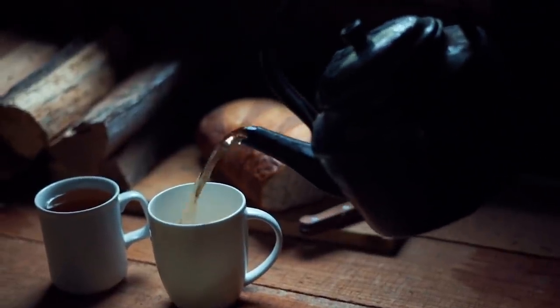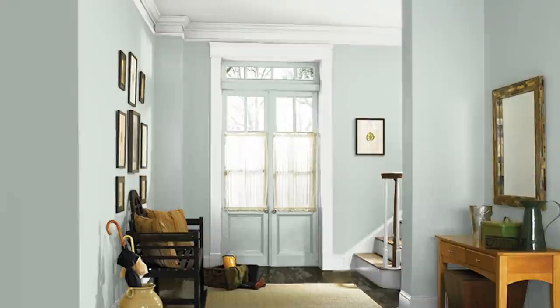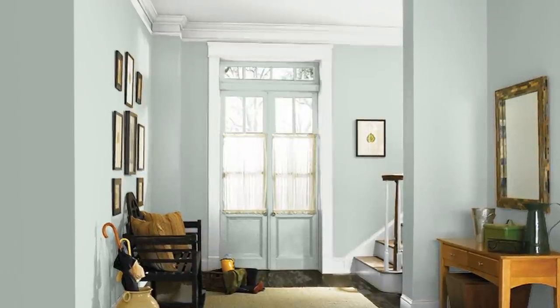What I'll do is slowly eliminate each color one by one until we're left with the last green standing. The first green color of the year that has got to go is Breezeway by Behr. No tea and definitely no shade — the color itself is fine. It's a pretty soothing silvery gray-green color, but it's the least green of the bunch.